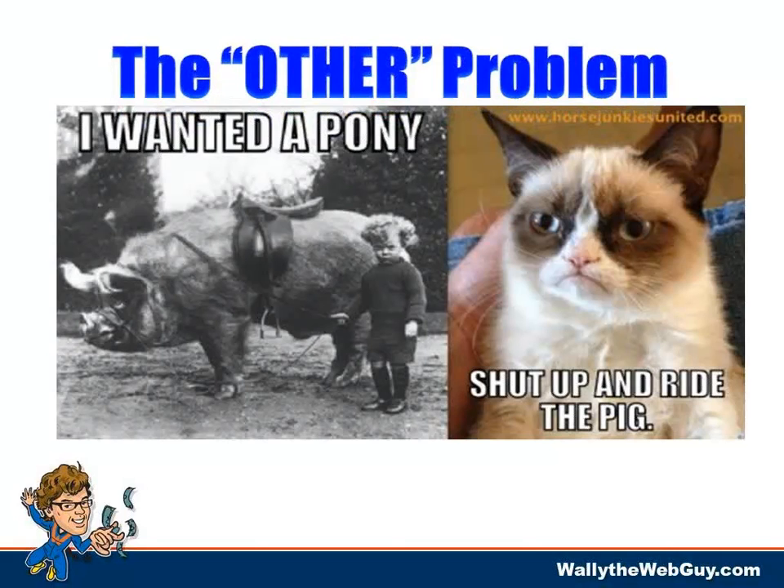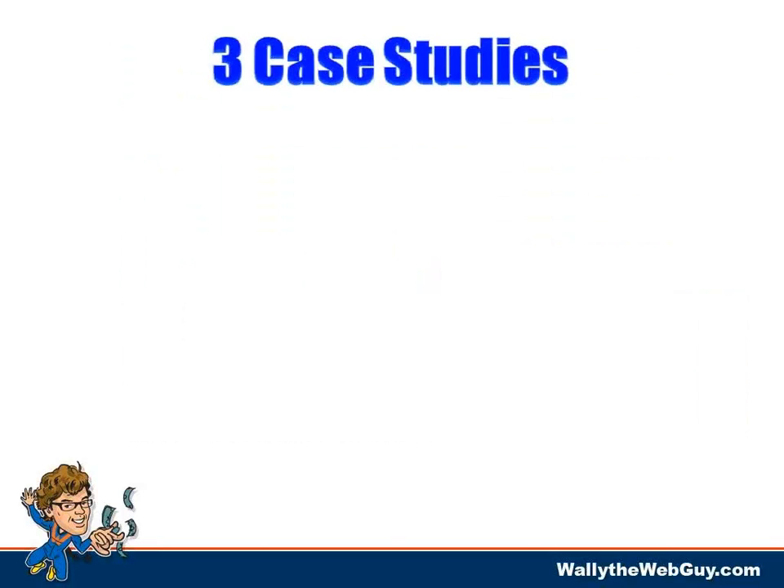I think this is hilarious — 'I wanted a pony, shut up and ride the pig.' That's grumpy cat. But here's the thing: everybody thinks they know what a good high-converting website looks like. Over the last decade-plus doing this, well over 90% of the customers I've worked with had no idea, because it's a little bit counterintuitive.